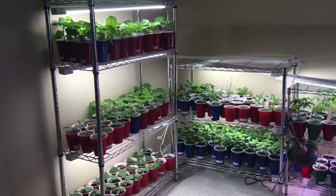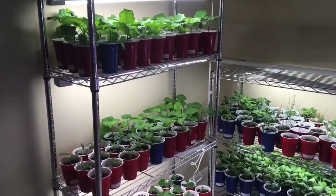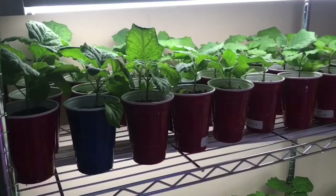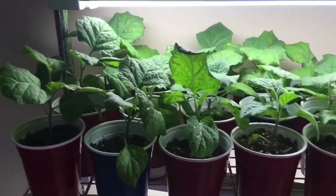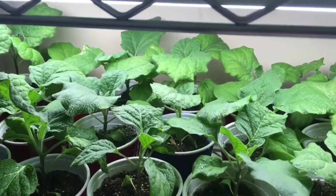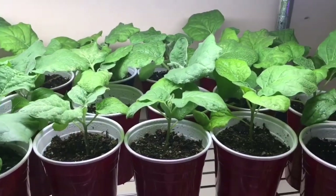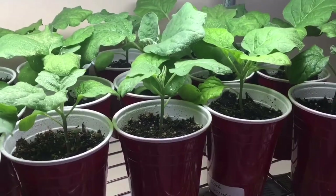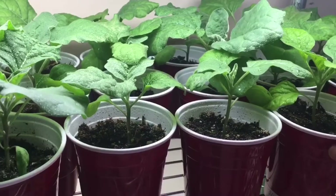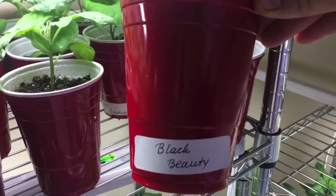On the first shelf unit, on the top, I have a lot of eggplants. I love eggplants — I love eating them and growing them too. This year I'm growing three varieties. One is called Black Beauty, which is a really dark-skinned eggplant. It matures in 80 days, one of the most popular eggplants. It's an open-pollinated heirloom variety that gives an impressive yield.